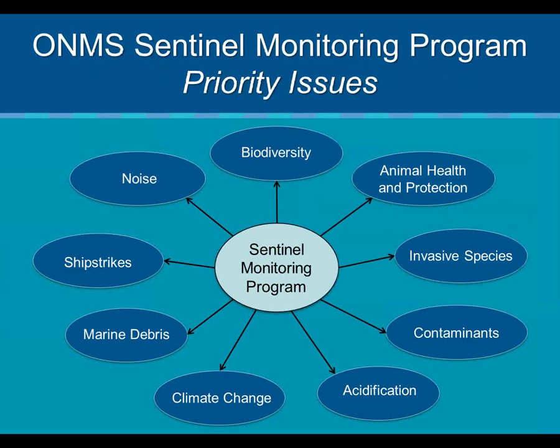At a recent workshop, we talked about priority issues that ought to be initially worked on in a sentinel site context. The ones that rose to the top include invasive species, biodiversity, ocean acidification, climate change, and noise — an emerging issue we need to address and track. These are our priority issues, and we're going to try to design and develop our sentinel site build-out from this issue-based perspective, building our capabilities issue by issue.